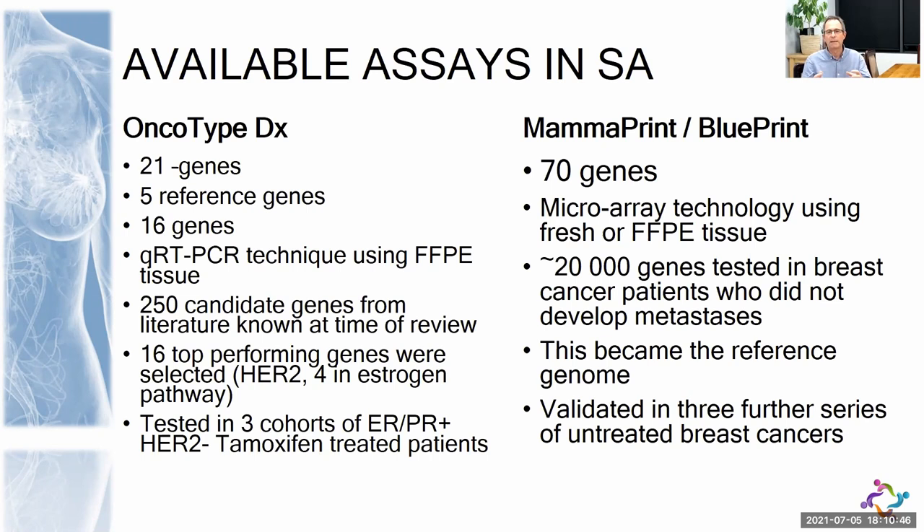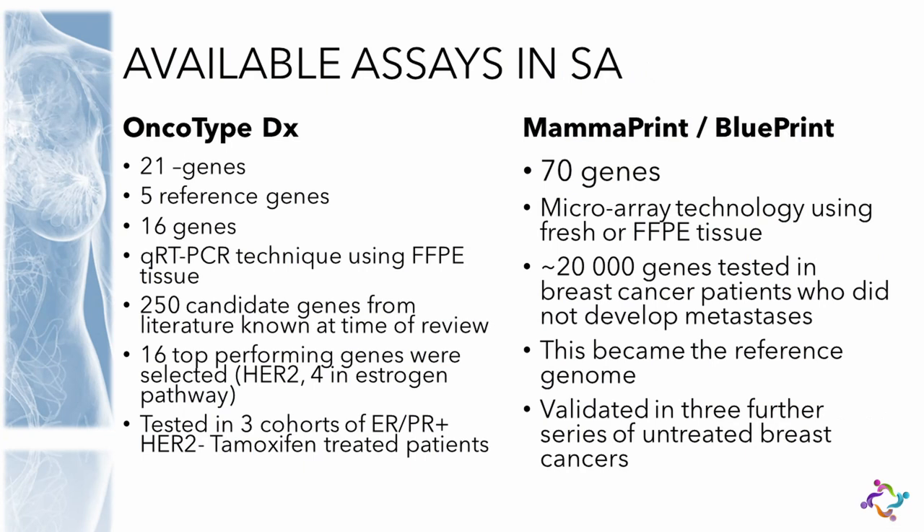Each of those genes was given a relative score. MammaPrint, on the other hand, was developed from breast cancer patients who never developed metastases. They did exome sequencing, looked at more than 20,000 genes, and identified signatures that differed between patients who didn't develop metastases versus those who did. That was the original publication suggesting these 70 genes could be used as a prognostic profile.